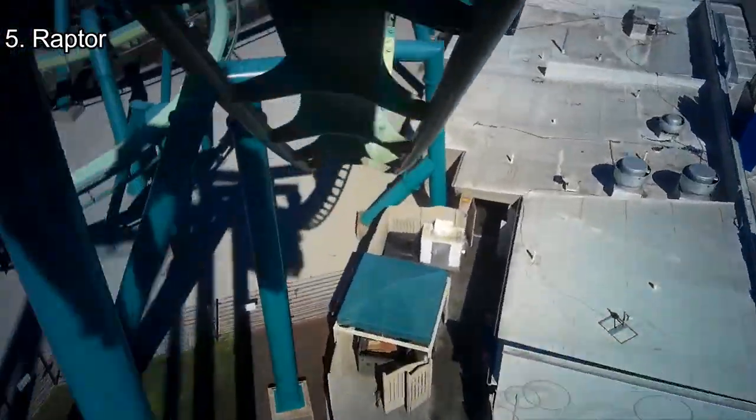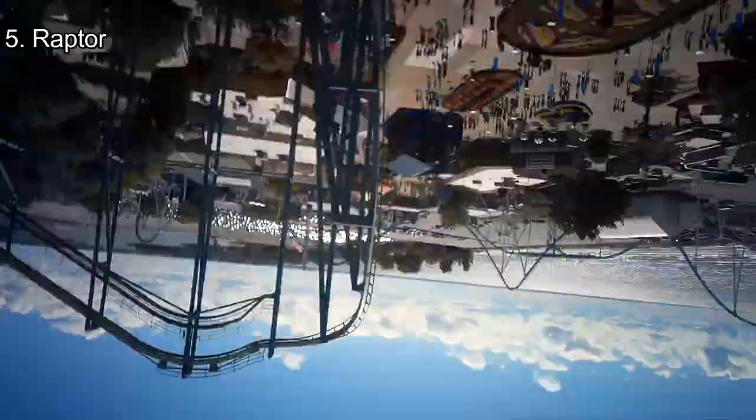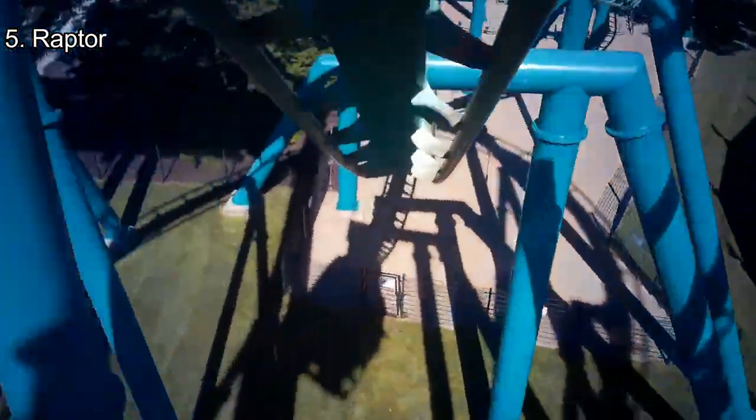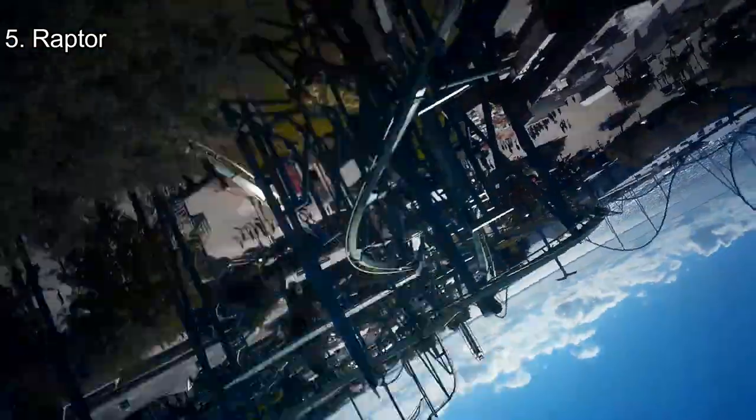Number 5: Raptor. I just made a video about Raptor about a week ago, so go check it out for more details. But Raptor is an absolutely fantastic roller coaster. It's probably the most intense operating coaster in the park, with limb-numbing transitions and very whippy inversions. If you know how to ride, it might just be your favorite invert.